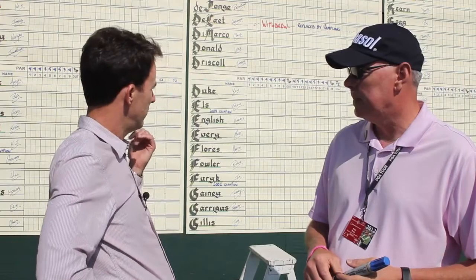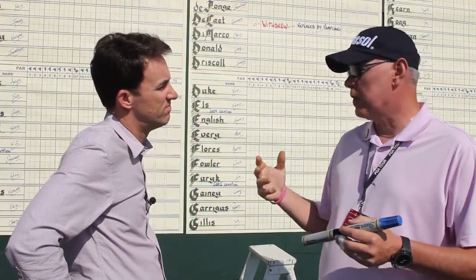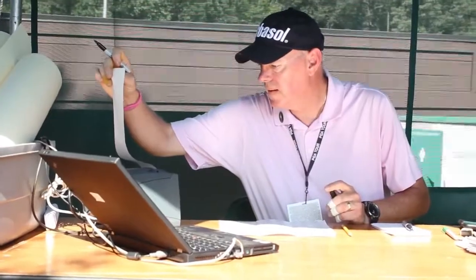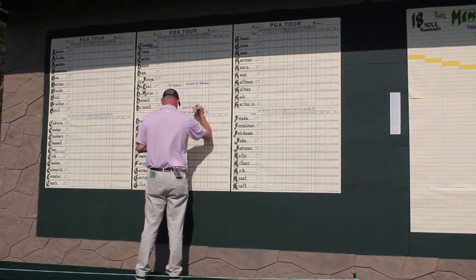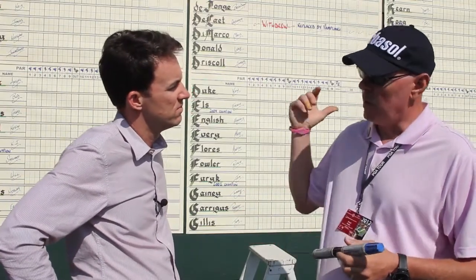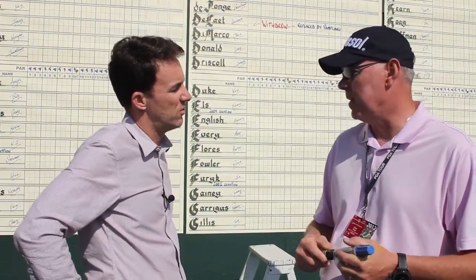How does it work? How do you get the scores and how often do you put them up? What happens is I get scores after nine holes. I have a tent back here with a computer that prints out the scores, and I manually come up and put the scores up after nine holes. Then I get the copy of the back nine, front nine, and put the other nine up, total it, and put it on the summary board. I do it all by hand — I'll write approximately 10,000 numbers this week.